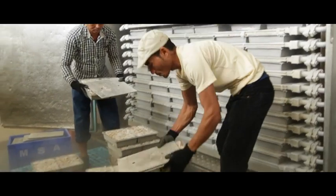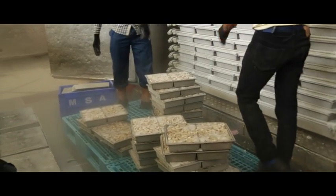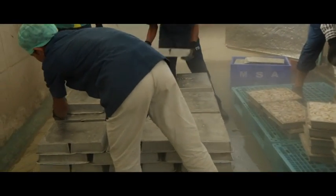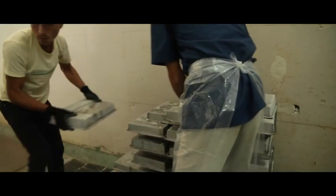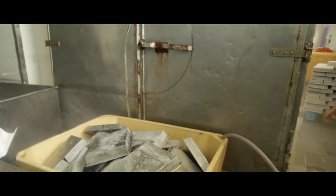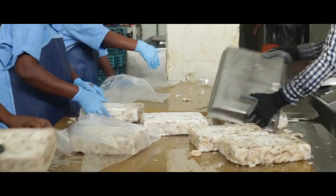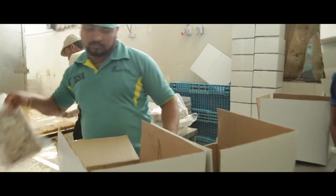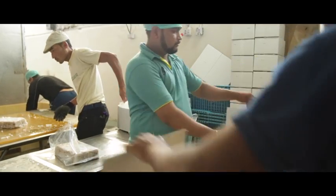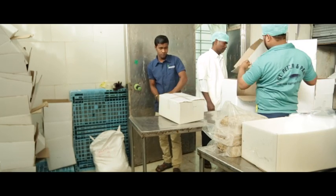The boxes are taken out from the plate freezer and the lids are removed in order to bring the temperature back to room temperature. The block is then packed in polythene covers of more than 40 microns. The packages are finally taped and forwarded to the marketing section.